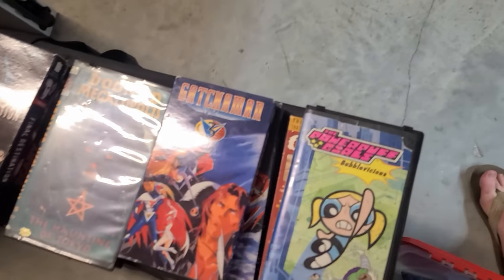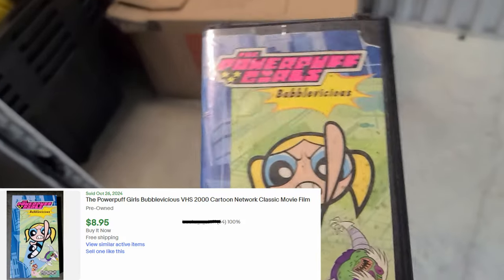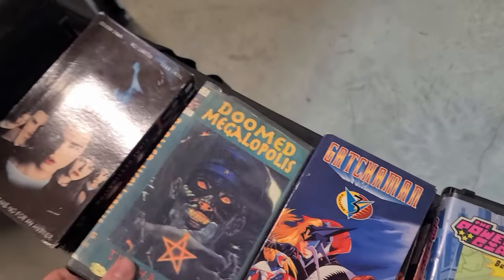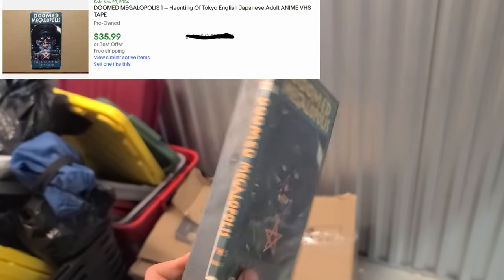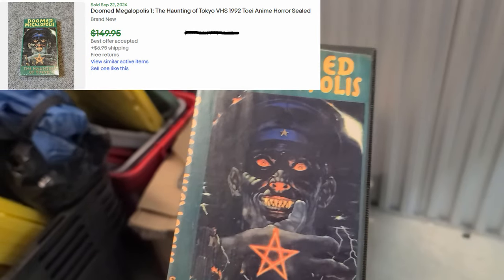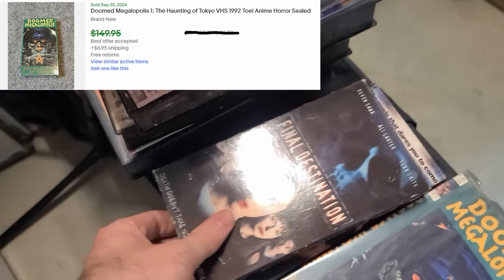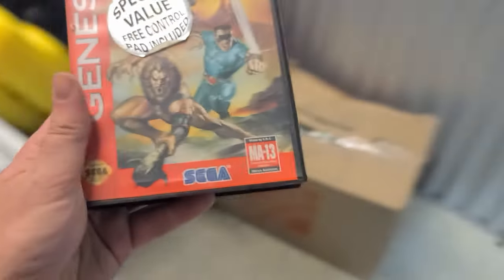Going through the VHS tapes — found the Powerpuff Girls: Bubble Vicious, and Doomed Megapolis. I think this is a recorded version, but some of them have sold for $75, so I'll put some comps on the screen. Final Destination, Scary Movie 2.